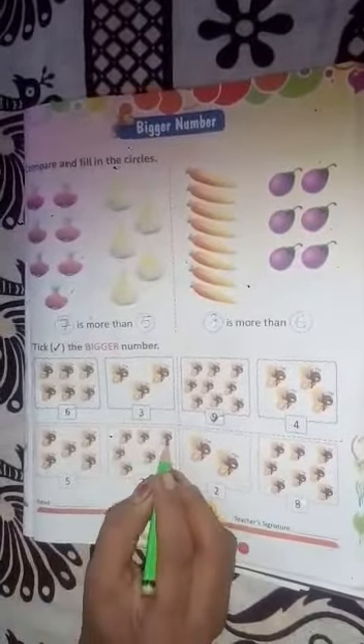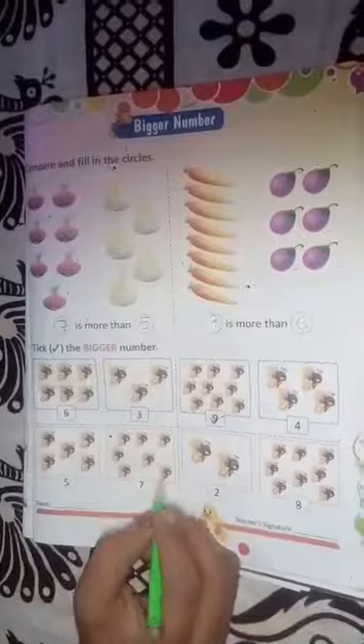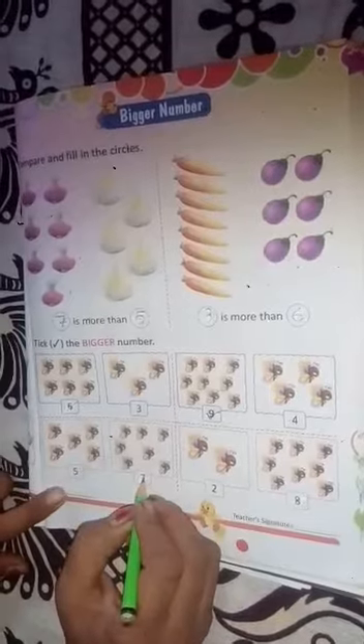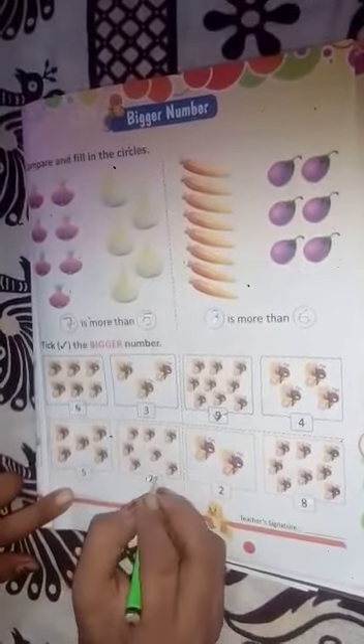Next, one, two, three, four, five — and one, two, three, four, five, six, seven. Now five butterflies and seven butterflies — which is the bigger? Seven zyadha hai, bada hai. Isse liye hume seven ko tick karein.